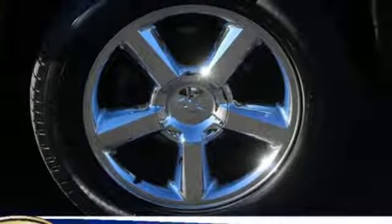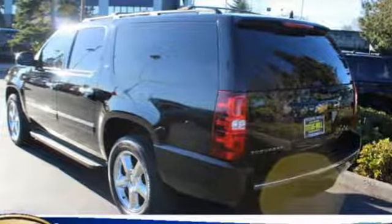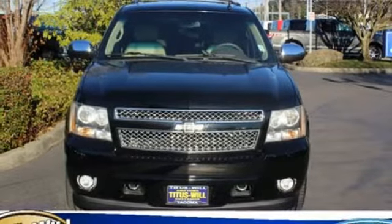Power heated mirrors, voice activation, express open and close sliding and tilting sunroof, remote engine start, and V8 engine. Hurry in today and see it for yourself.